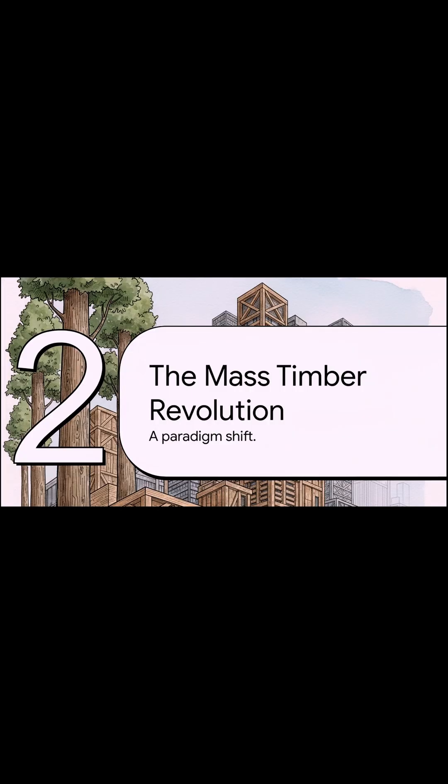That sets the stage for the really exciting part — the mass timber revolution. This is a total paradigm shift in wood construction. Seriously, this is a game changer.